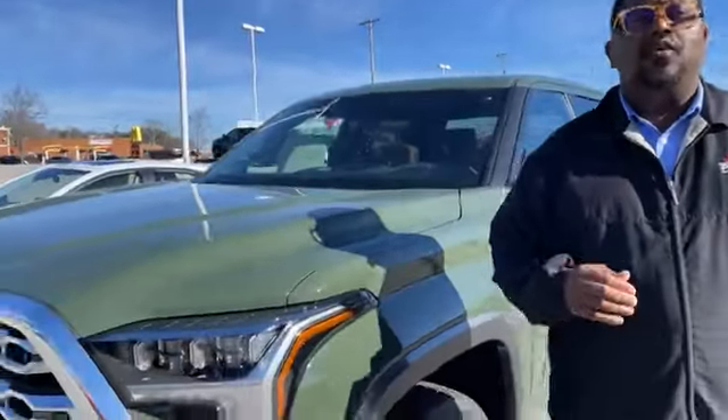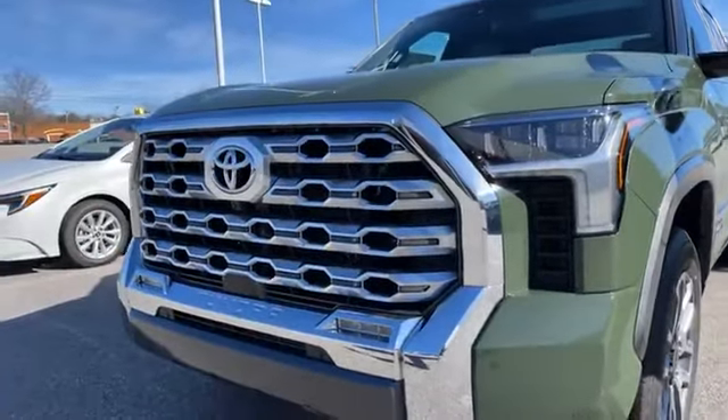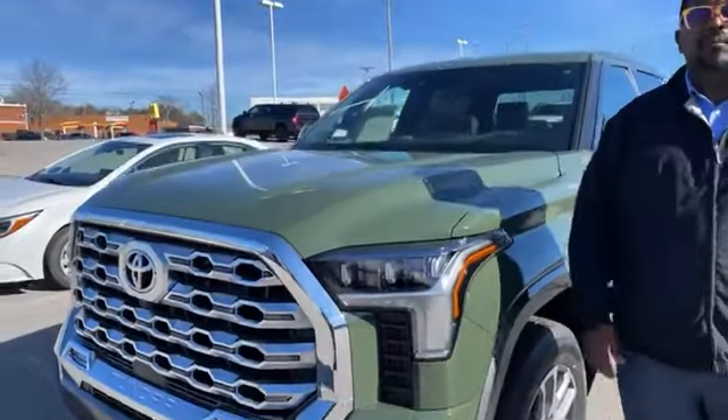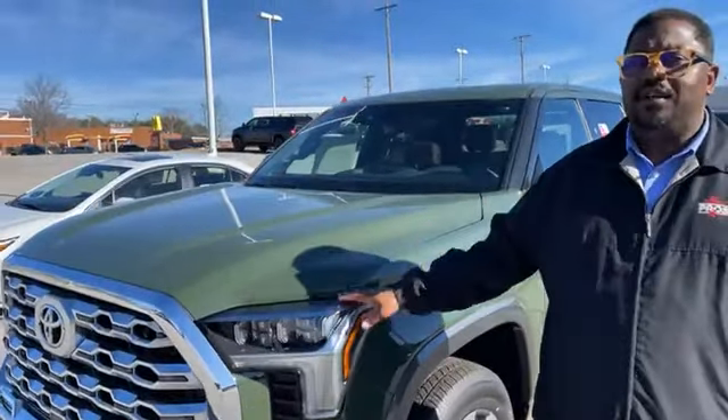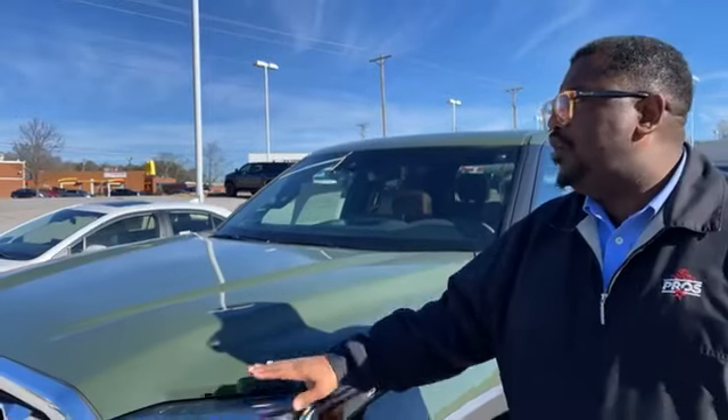That's a Toyota Tundra four-wheel drive CrewMax model that you can actually take home. Yes, I said it. Probably about the last six months, every four-wheel drive CrewMax that's come here has already been pre-sold. And I'll tell you why this one is available. Number one, it's a 2022 model that Toyota was using actually as a show car. It only has six miles on it, so it's still a brand new car. It's going to be titled to you for the first time. 2022 model, brand new.